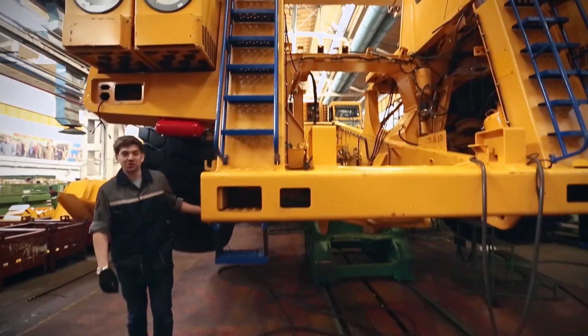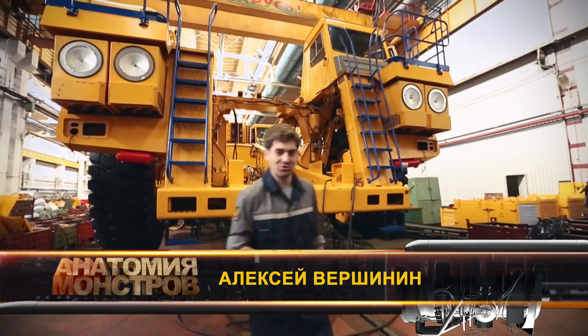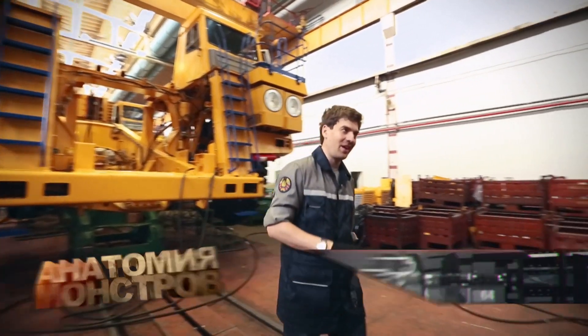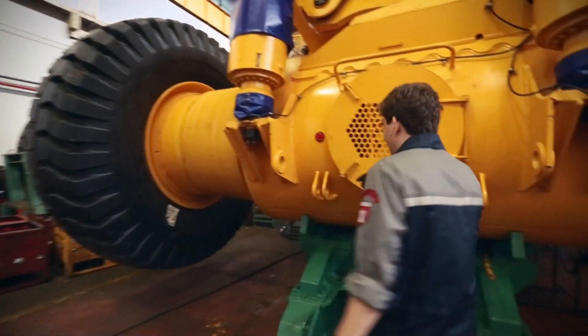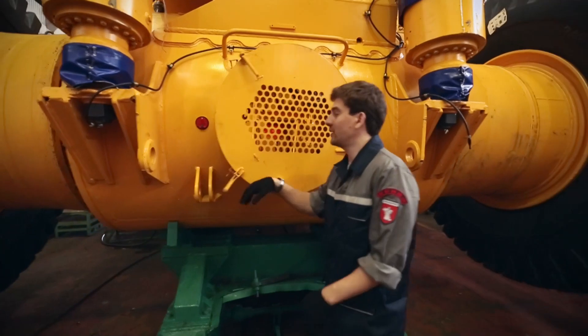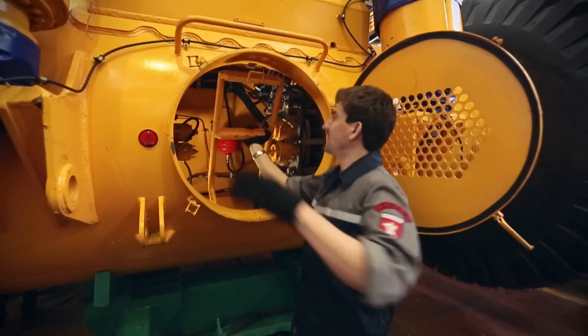If you think that the maintenance of your car is too expensive, then keep in mind the maintenance of this monster costs about $100,000 US dollars a year. Although no surprise there — for example, to inspect the engines, it's not enough to open the engine compartment; you need to climb inside.